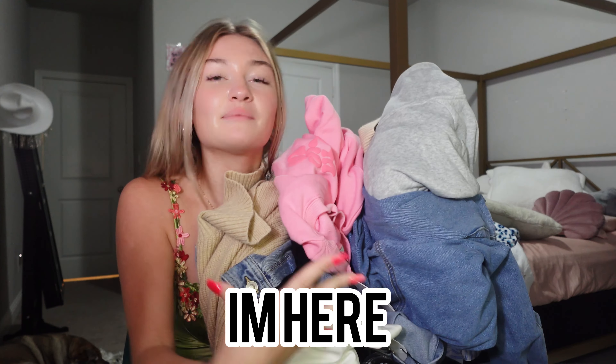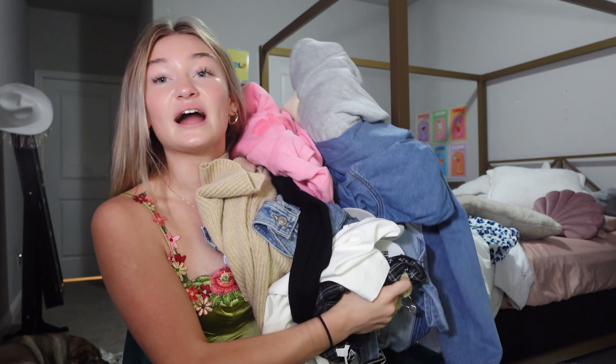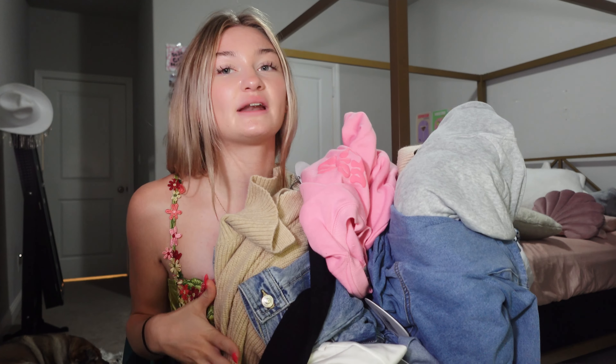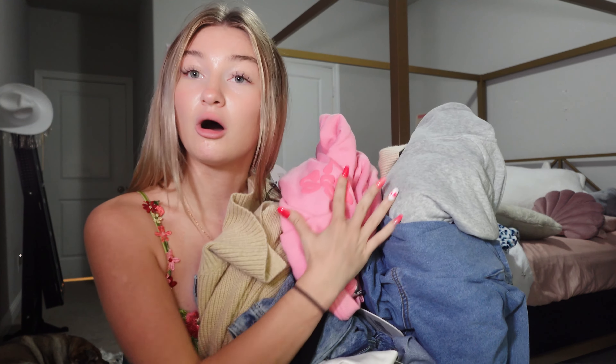It is back to school haul season, so I'm here to serve y'all. I got a ton of stuff from Princess Polly. I will be trying everything on and going into detail about all of my favorite clothes from Princess Polly. Thank you so much Princess Polly for sponsoring this video.